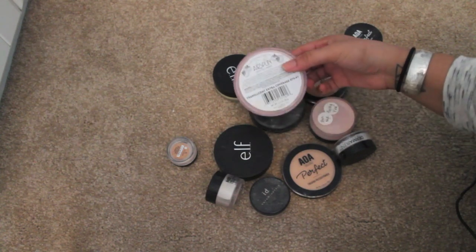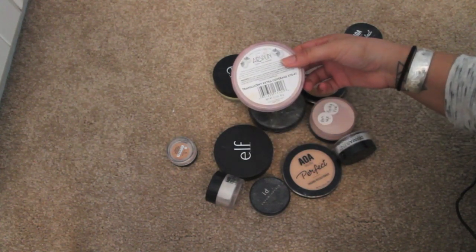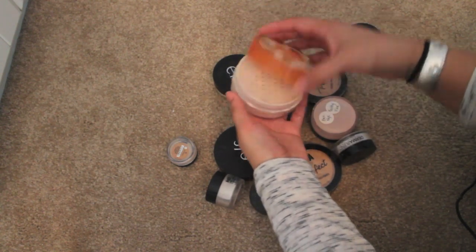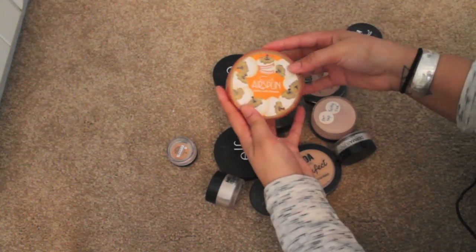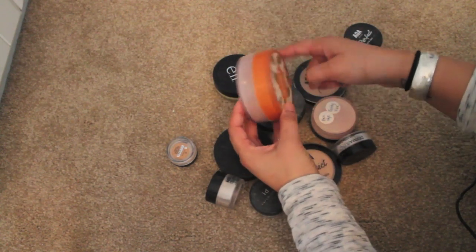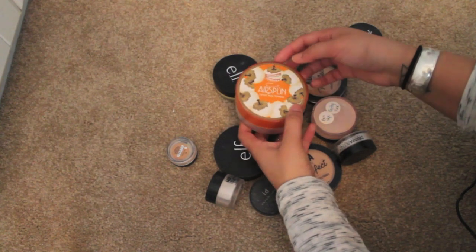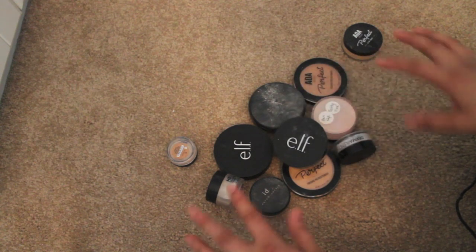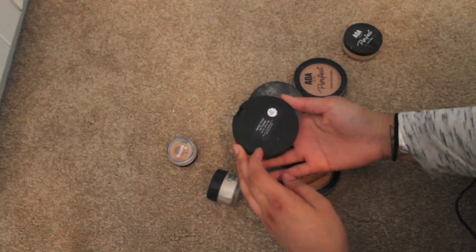This one is the Coty Airspun loose face powder — I think I have a few different colors, but this is just translucent extra coverage. This is definitely a keep — this is one of Patrick Star's holy grail products. I just hate how big and chunky the container is, and I'm pretty sure I have another one somewhere. I have to find where I stored my other backup — but this is a keep.